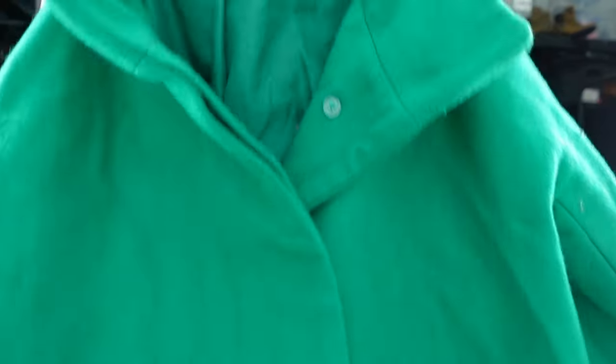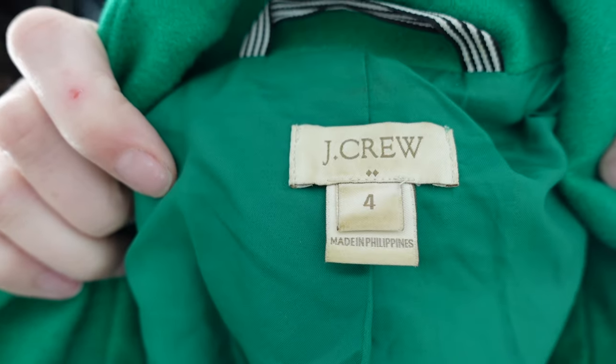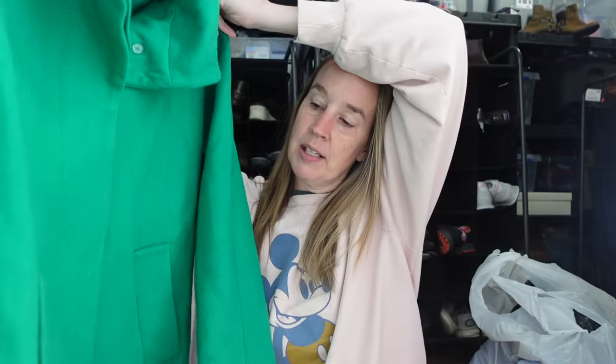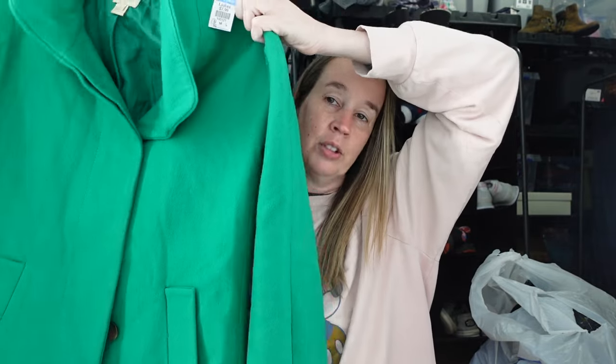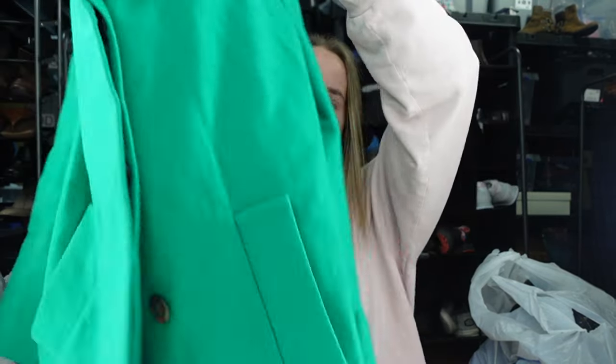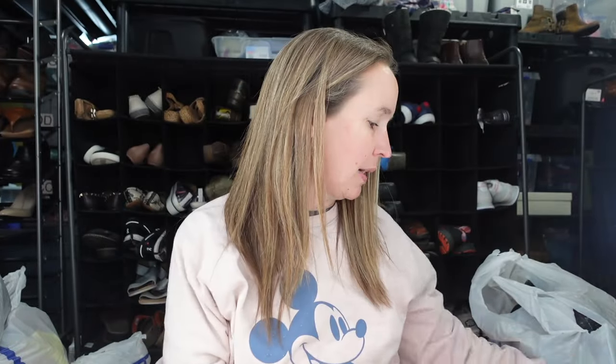I still pick up coats all year round — why not? This is a J.Crew coat in a size 4, the City Coat. I've sold this plenty of times before. It's a wool blend coat in green, mid-length, really nice condition, and colorful. People are still buying coats and wanting them for spring, so we'll see how quickly it sells. That was a definite pickup at $8.